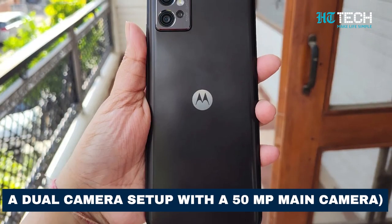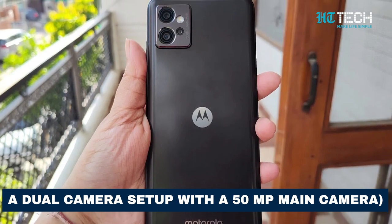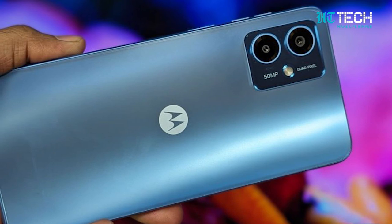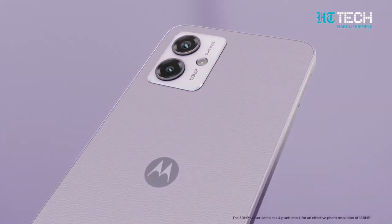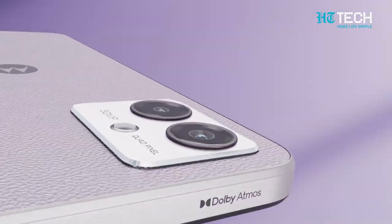Capture life's moments in stunning detail with the dual camera setup on the rear. The 50-megapixel wide lens, complete with PDAF and OIS, ensures crisp and vibrant photos, while the 2-megapixel macro lens lets you explore the tiniest details up close. Record your memories in 1080p at 30fps for smooth and lifelike videos.